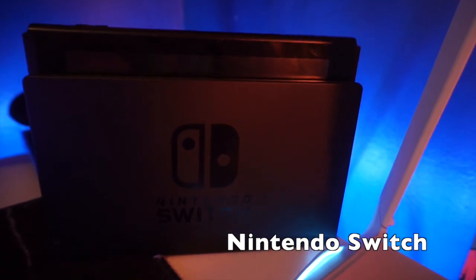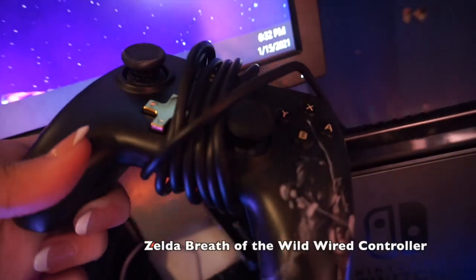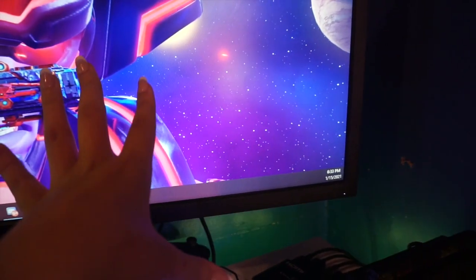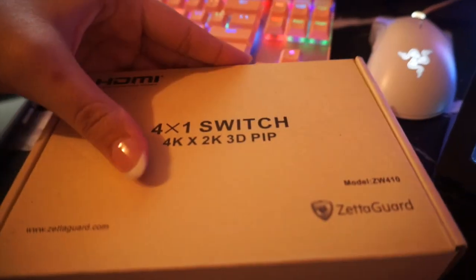Over here I have my Nintendo Switch dock. Sometimes I'll play the Switch on stream — I have a Zelda controller I got on sale at Best Buy. I also have an HDMI switcher by Zeta Guard. You can flick through different HDMI outputs with the controller or the button, switching between PlayStation, Xbox, or Switch. It takes four HDMIs — I love it so much I ended up getting another one. I'll put a link in the description; highly recommend it if you have a lot of HDMI devices.